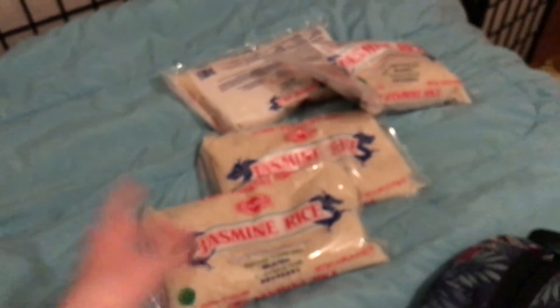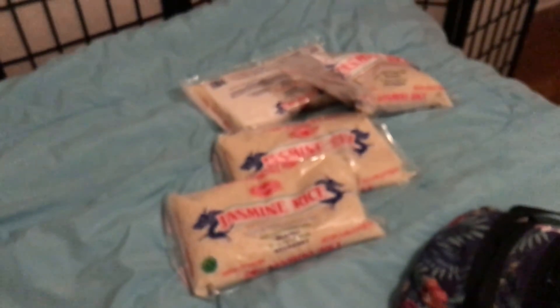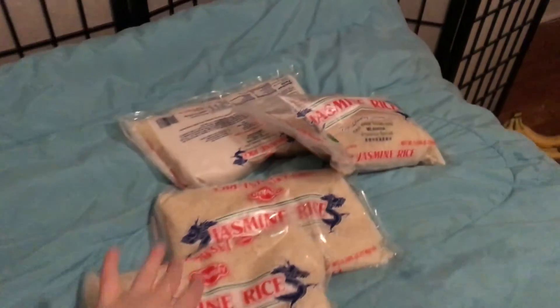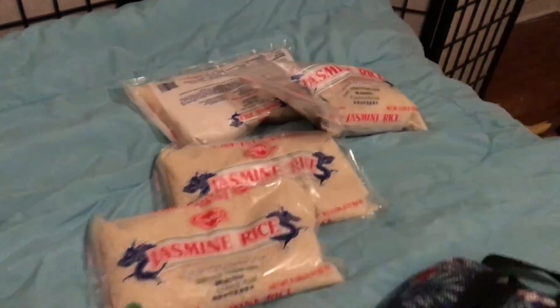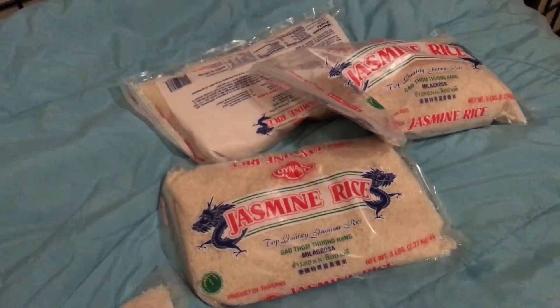Also, this is the rice my brother just got for me at Wegmans. I'm so happy because I want to have rice, and I've got four big bags here.